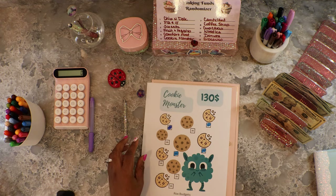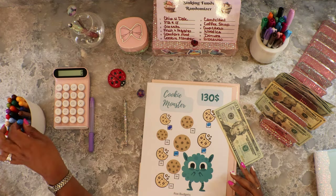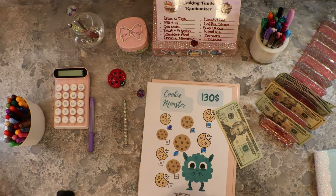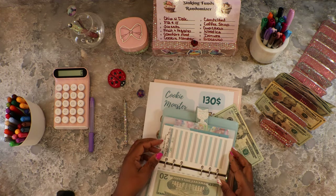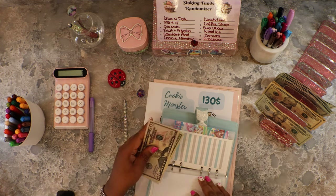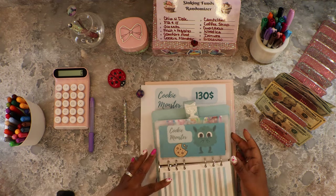Cookie Monster is another one that has big numbers, so we're going to do twenty dollars into Cookie Monster. Cookie Monster already had fifty, so now it has seventy dollars. I did a cash condensing on this one.